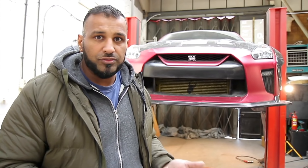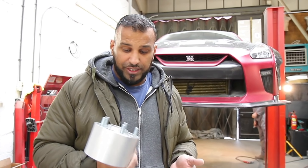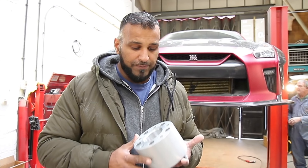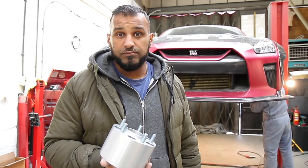I wouldn't want it in a million years with my name put to fitting spacers on your car. So we won't be doing that. Tony will be doing that, and that will be the last and final piece of the puzzle. Happy days.